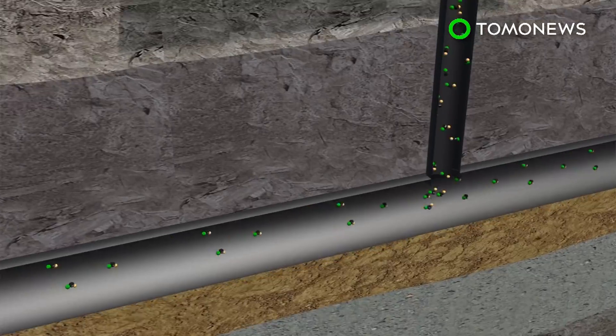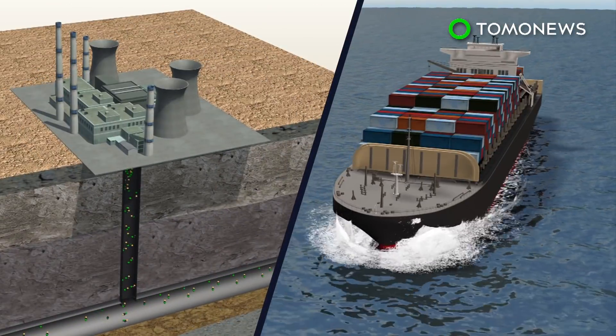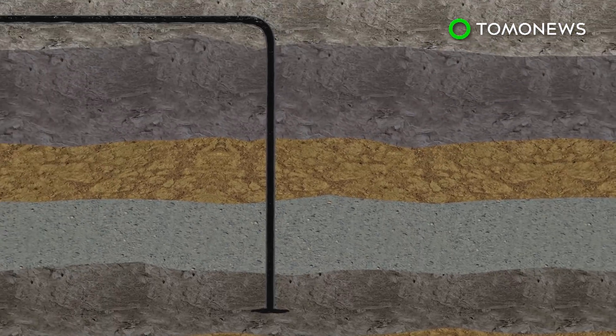The captured carbon dioxide is transported using underground pipelines or via ships to suitable storage sites. It is then injected into rock formations several kilometers below the surface of the Earth, where pressure and temperature conditions keep it in a liquid state.